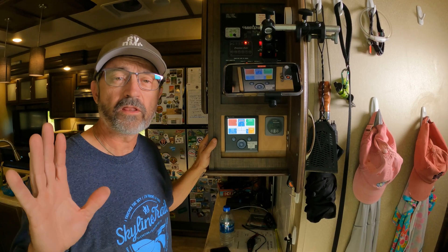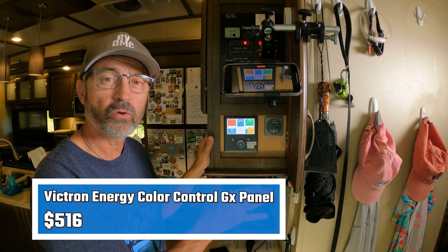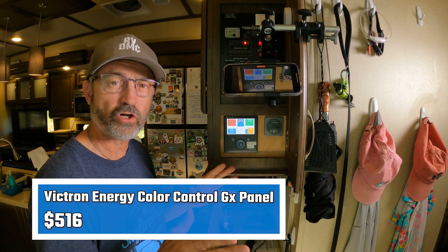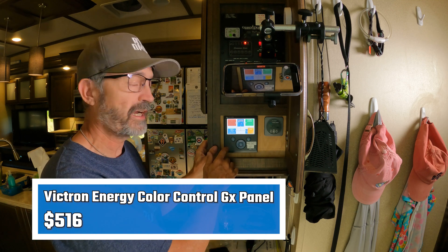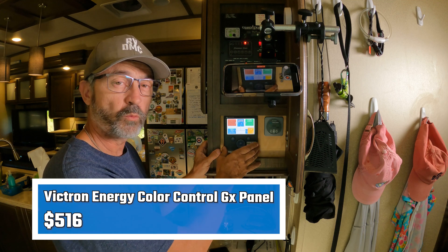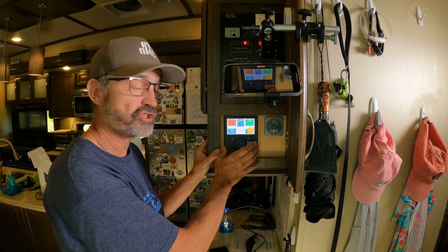I've left one of the most important components of my system for last — the Victron Color Control GX panel. What this does is connect all my Victron components by Ethernet cable to the Color Control GX. I can see what's going on with all the components right here on the panel and make changes right here.